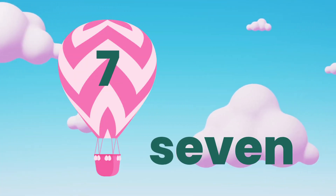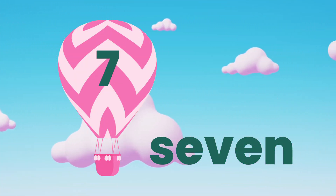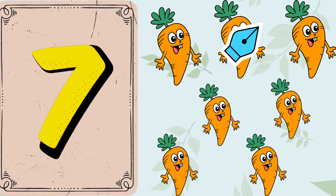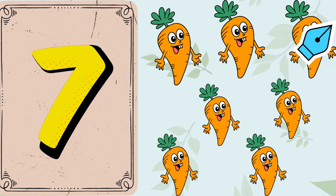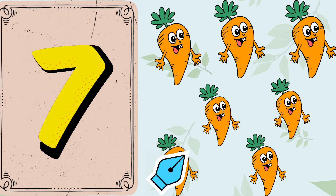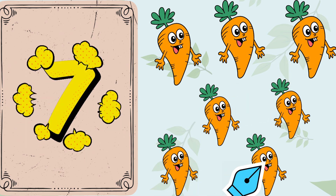Here comes number 7. Let's count. 1. 2. 3. 4. 5. 6. 7. 7 carrots.